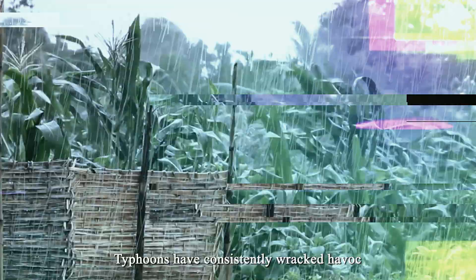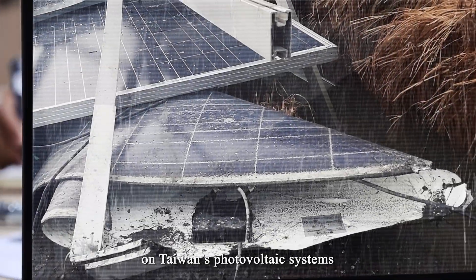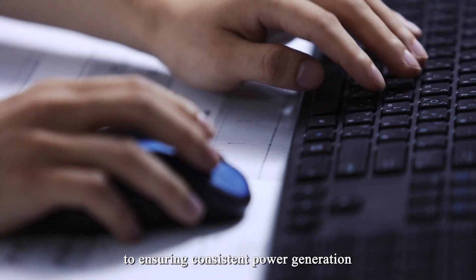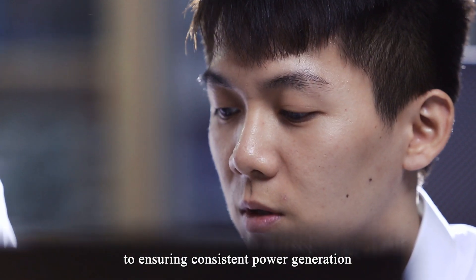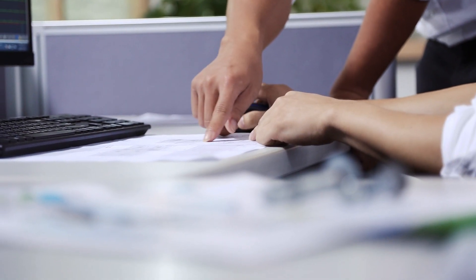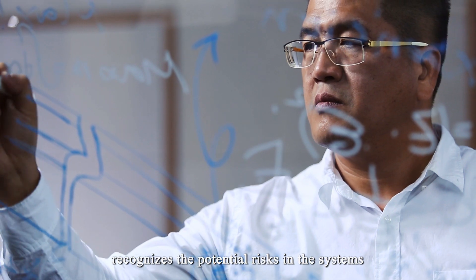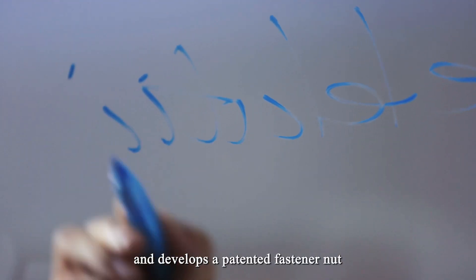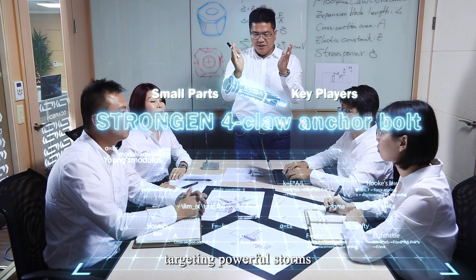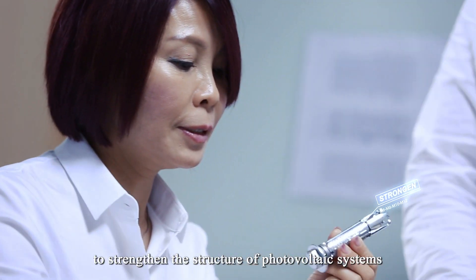Typhoons have consistently wracked havoc on Taiwan's photovoltaic systems. Structural strength for withstanding disasters is therefore key to ensuring consistent power generation. StrongGen Limited recognizes the potential risks in the systems and develops a patented fastener nut: the StrongGen 4-Claw Anchor Bolt, targeting powerful storms to strengthen the structure of photovoltaic systems.